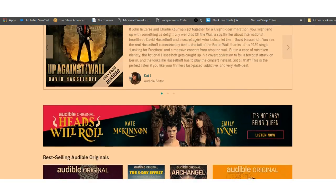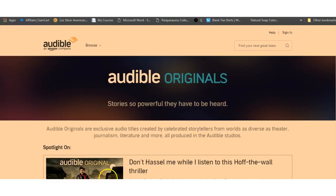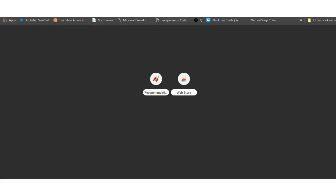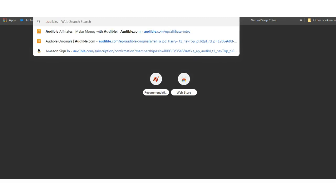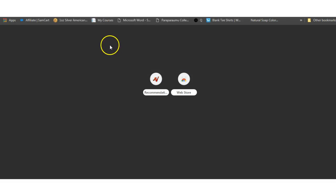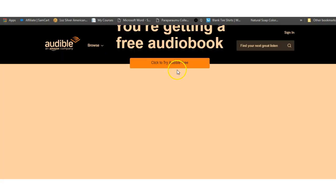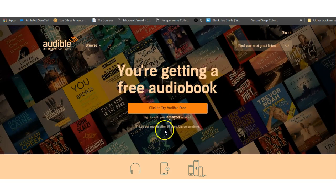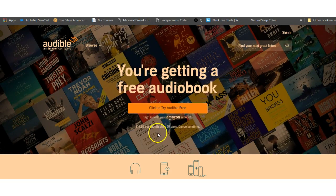These are called Audible Originals, so you can pick two from anything on this list. Going back to audible.com — you click to try Audible free, and with your 30-day free trial you can get two free books.